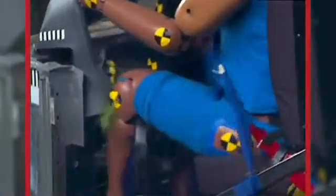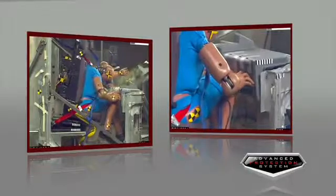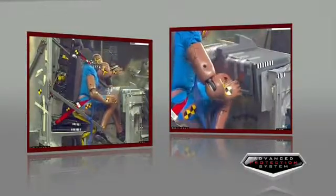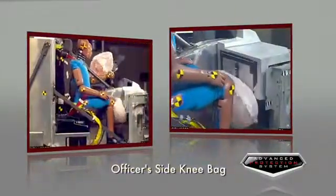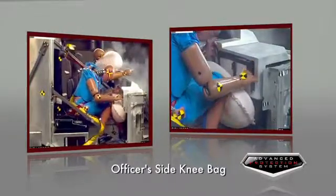This protects the driver against contact injuries. The same applies to the officer's knee airbag. The impact from a front-on collision could do serious damage to the legs. The officer's knee airbag absorbs much of the forward momentum while padding and protecting the passenger.